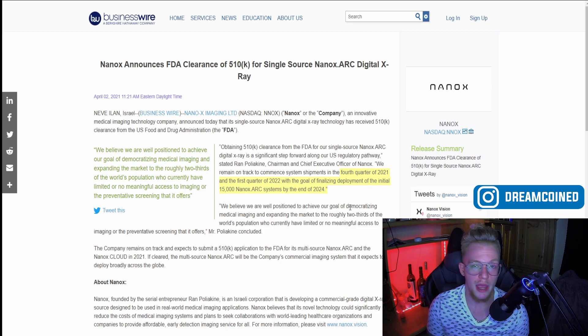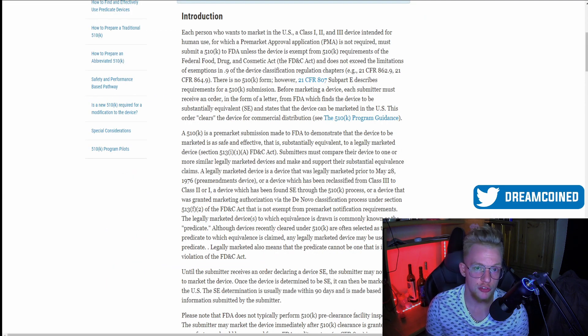We have a couple more catalysts coming up — when these first arrive at commercial settings, positive feedback will be nice catalysts, and we also have the upcoming FDA clearance for their multi-source system. For anyone unsure, FDA clearance is slightly different from FDA approval. With clearance, you submit that you believe your device is comparable to what's already on the market, fast-tracking the process. The FDA still reviews data and the application, but if you can compare your device to legally marketed products — and there are plenty of X-ray models on the market — it speeds up getting into a commercial setting.